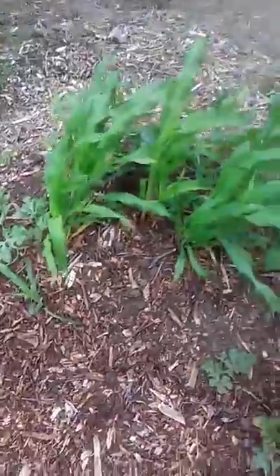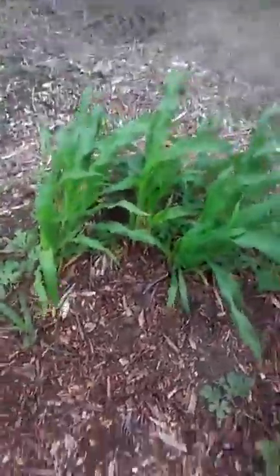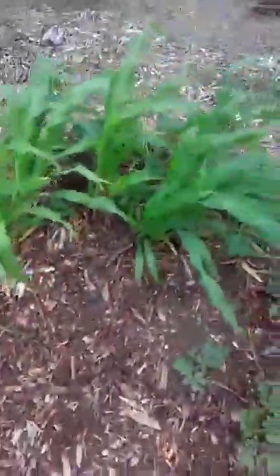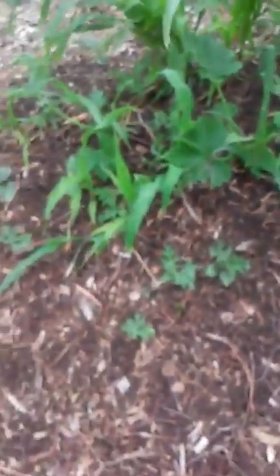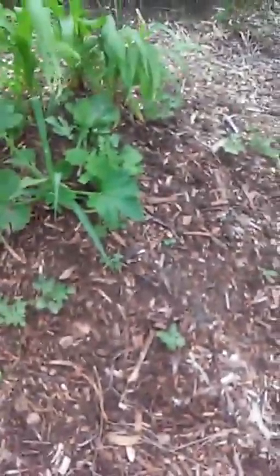We have a hugelkultur here — our own version of a hugelkultur. As you can see there are big logs inside this hill, and we have carrots, watermelons, zucchini, squash, and pumpkins coming up, along with other herbs. Our goal is to completely cover the ground with vines so they smother out any weeds that try to come in.